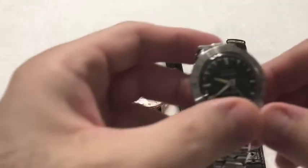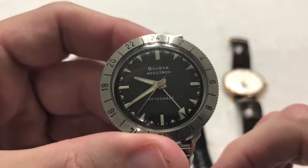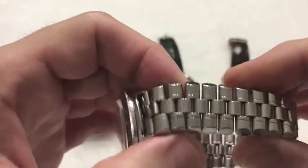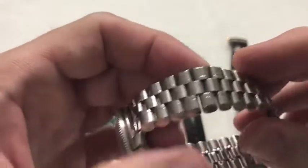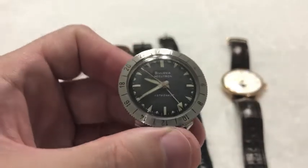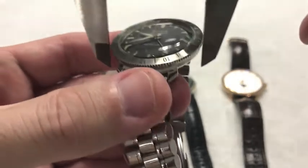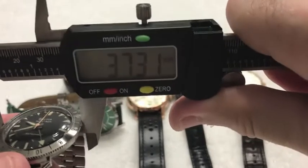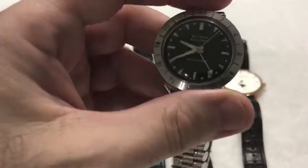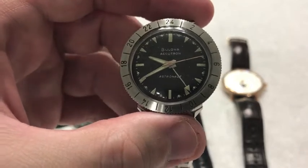I also have an Accutron Astronaut GMT. Again, not an easy watch to come by. The jubilee bracelet kind of makes it not as formal as you might like, but with the black face and good size of 37 millimeters, it definitely fits under a cuff — I know I've worn it under a cuff before — and makes a pretty good dress-style watch.